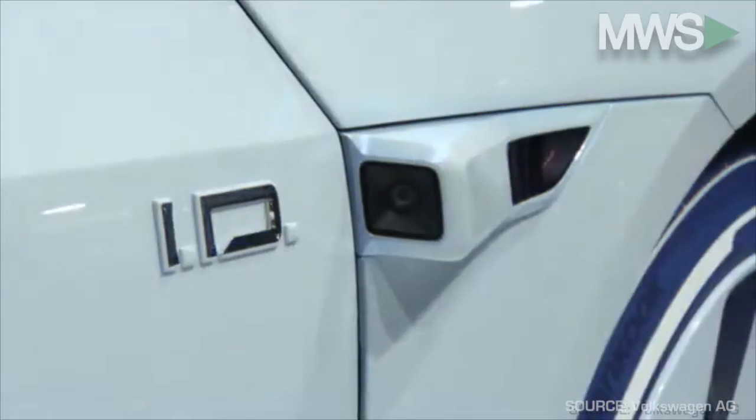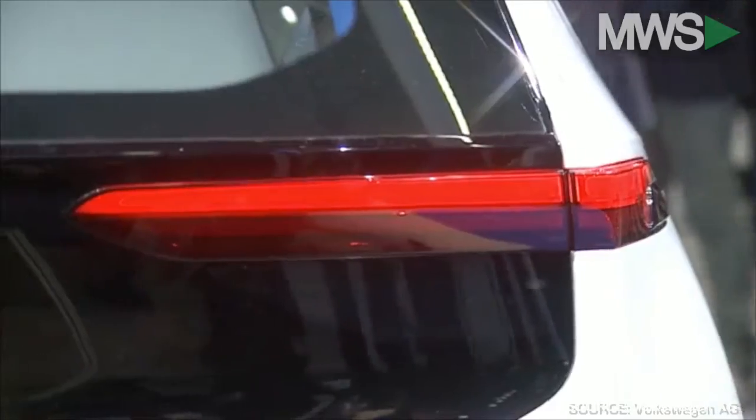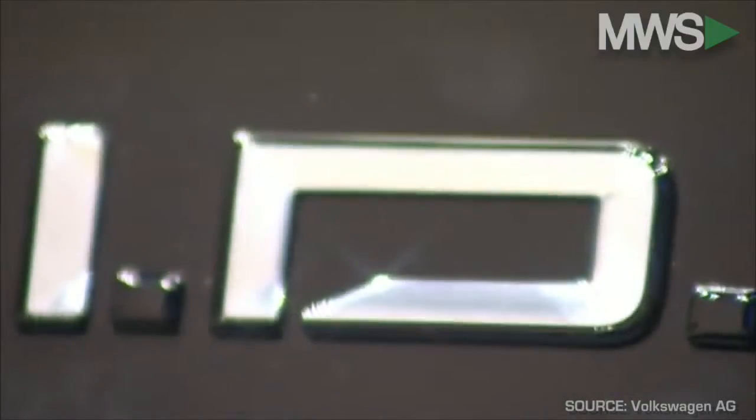The excitement does not stop there, as the man who created this vehicle will now take you on a guided tour of this concept car. Here is Klaus Bischoff, head of Volkswagen design.